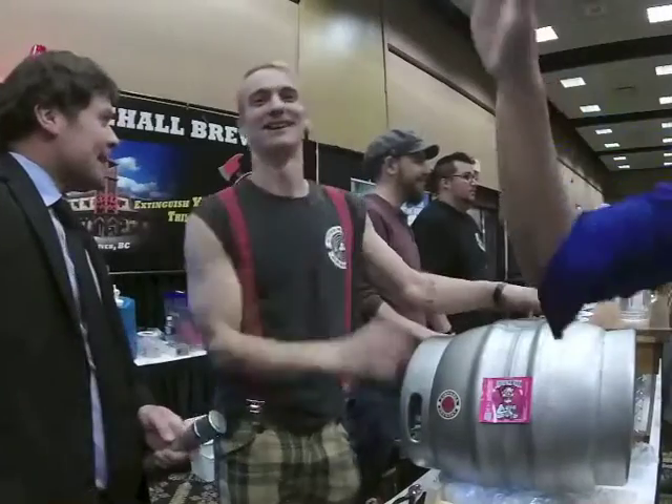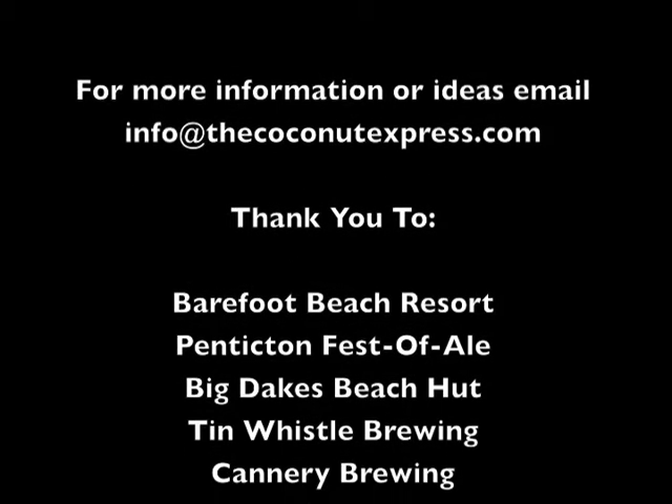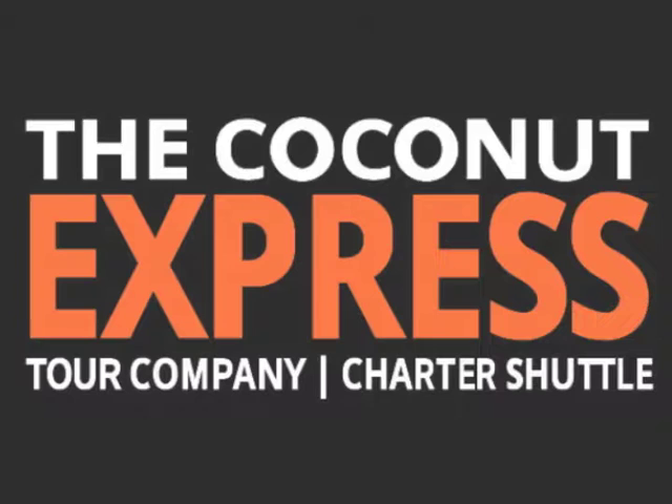Thank you for watching. Keep your eyes open for the next episode of the Coconut TV Show and enjoy the summer. We'll see you next time. Bye!